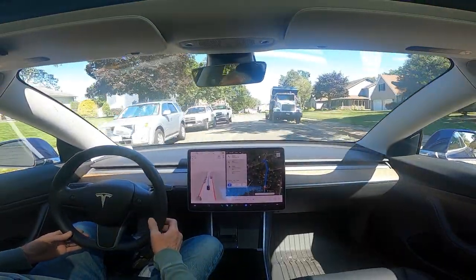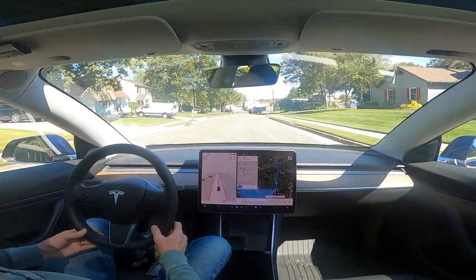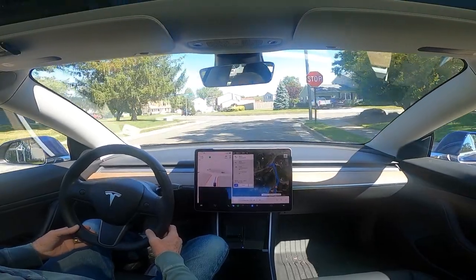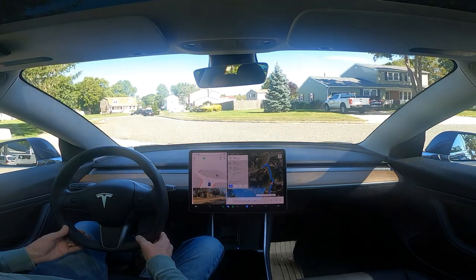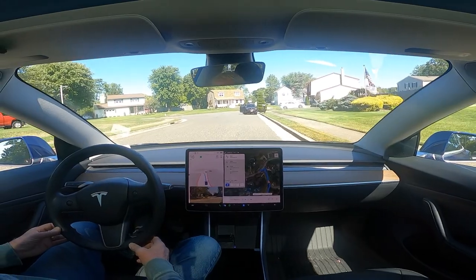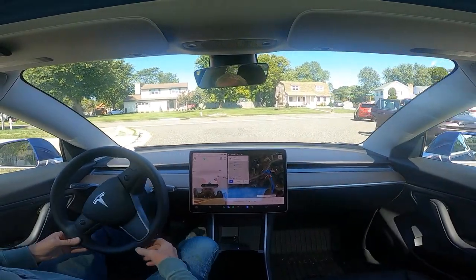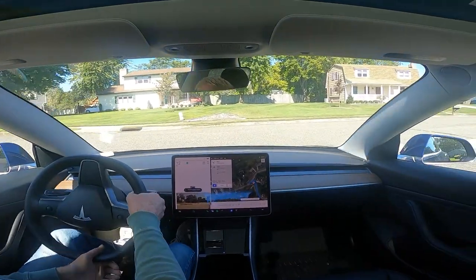It does a nice job navigating around these trucks. It sees those doors open on that car, so it wants to get a little wide here.